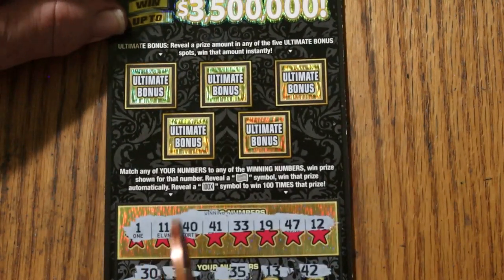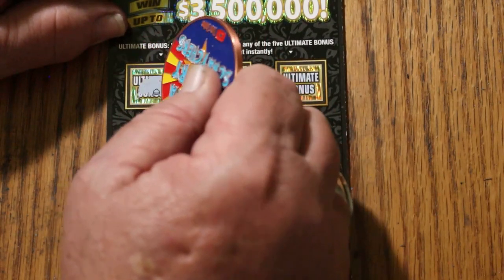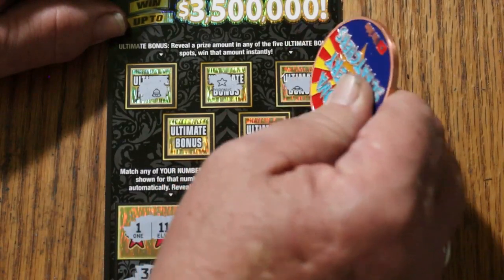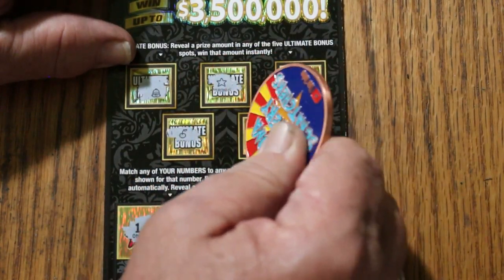We'll check the bonuses. Nope, no, no, no, and no. So the first one's a dud.